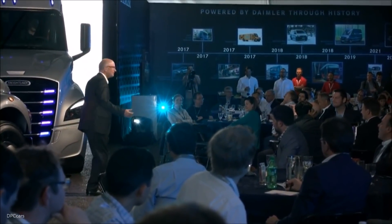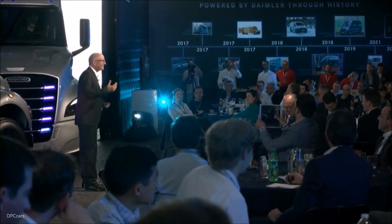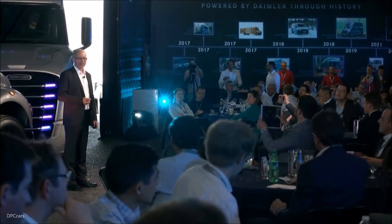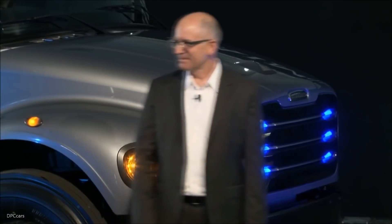Thank you for your time today. It has been my pleasure to share our plans for leading the charge in all dimensions of trucking for electrified commercial vehicles. Our path to e-mobility is designed to set the tone for the next generation of environmentally friendly propulsion systems for now and for our future. Thank you.